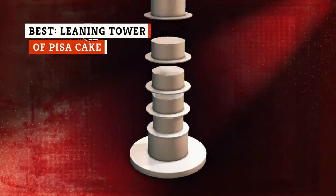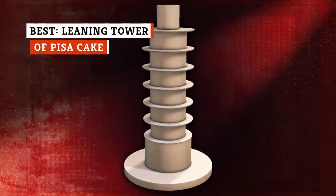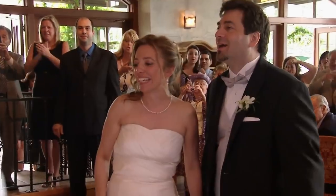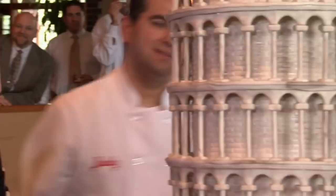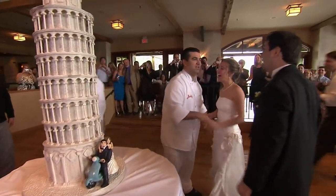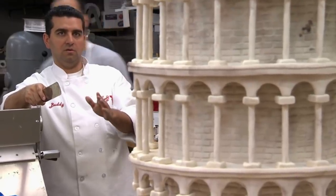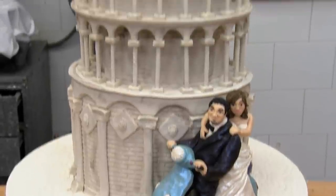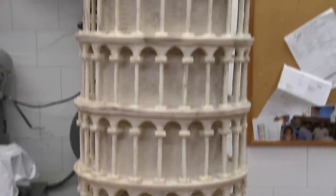Buddy Valastro isn't all pyrotechnics and pizzazz — his technical craft and artistry is what makes his cakes so unique. There's no better cake to show off Valastro's fine-tuned detail work than the Leaning Tower of Pisa model he made for a wedding. The cake mimicked the Italian tower's medieval architecture down to each Corinthian column and capital. The couple who hired Carlo's Bakery stressed the importance of avoiding a falling-over Tower of Pisa, but with the cake boss himself and his team of skilled bakers, their worries were for nothing.